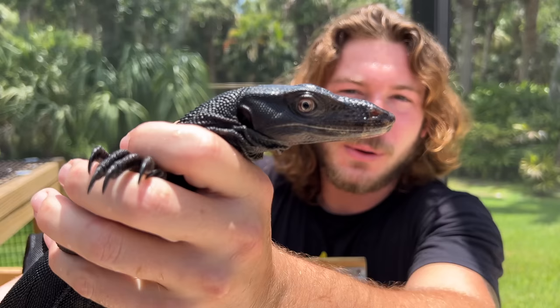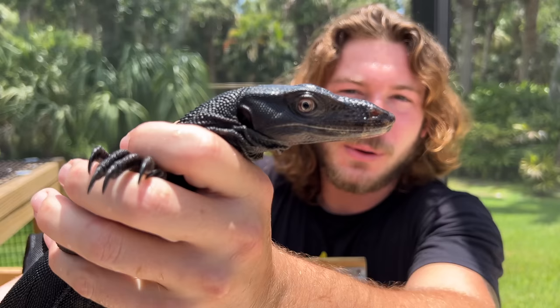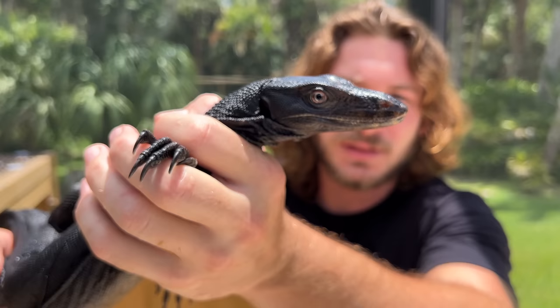You can see in those eyes — they have the most beautiful eyes. They're so intelligent. Monitor lizards are the most intelligent family of lizards on the planet. They can be trained, they can be great companions, and they can be ferocious predators — just like this guy.